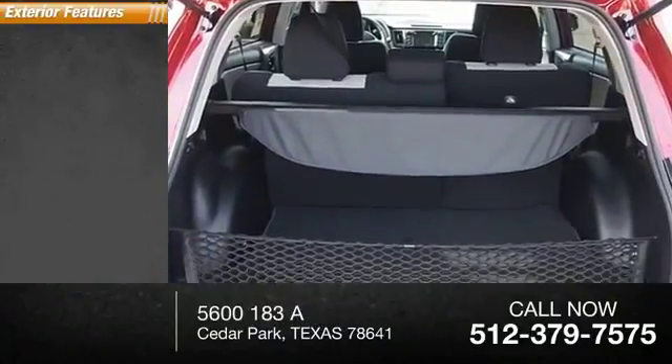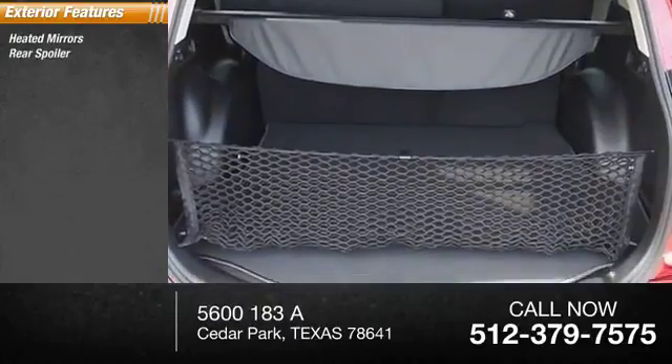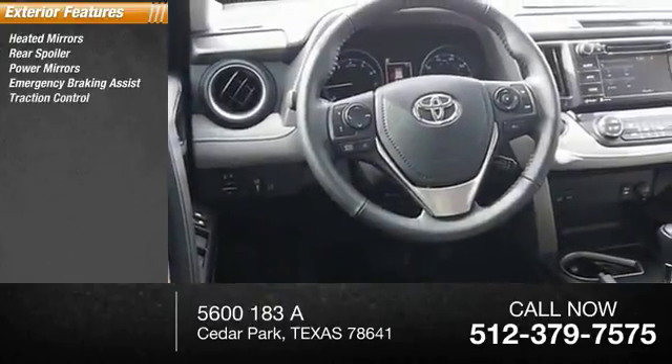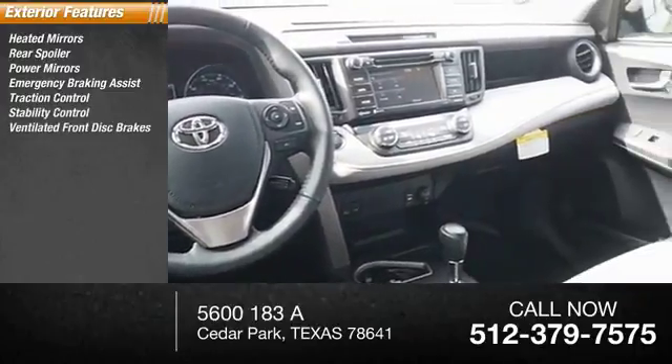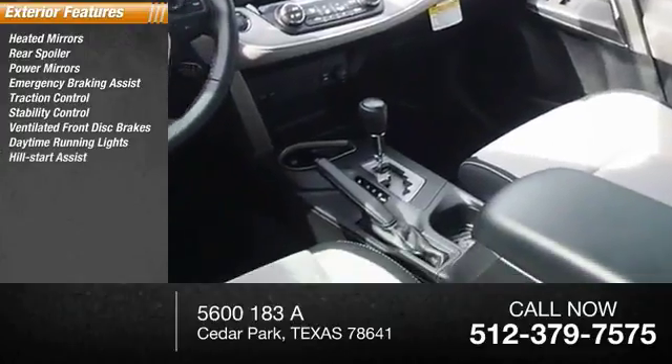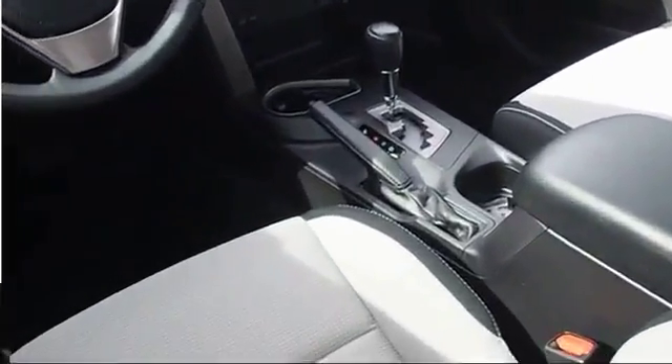Here are some of this vehicle's great options: heated mirrors, rear spoiler, power mirrors, emergency braking assist, traction control, stability control, ventilated front disc brakes, daytime running lights, hill start assist, and remote keyless entry.